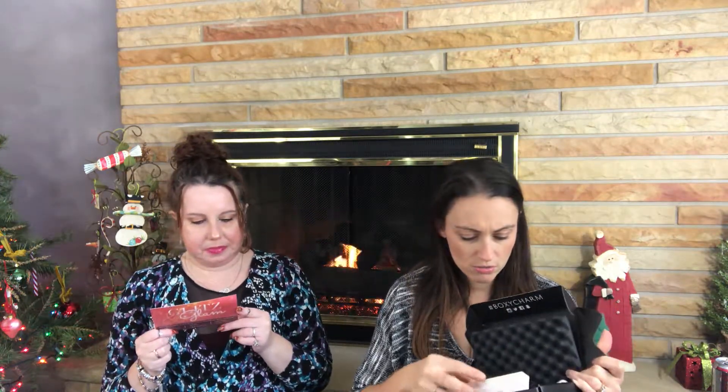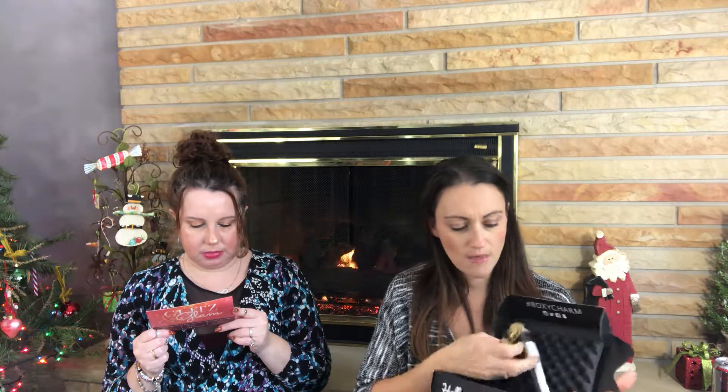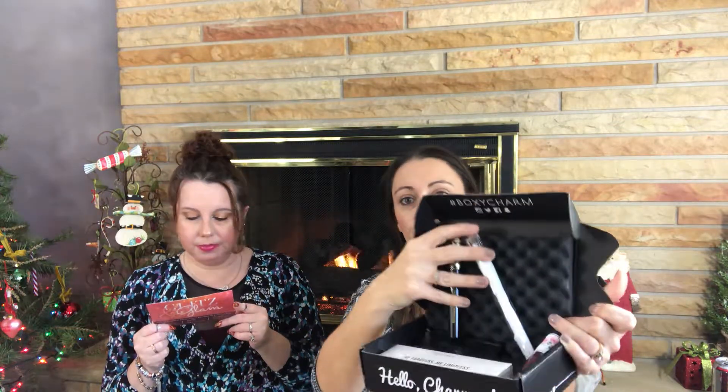So this is the Glitz Glam — it is the December box. There's all kinds of really fun stuff in here. Tart! We love Tart. So I'm just going to show you — wow — the box, just real quick, so you can see what's in there.